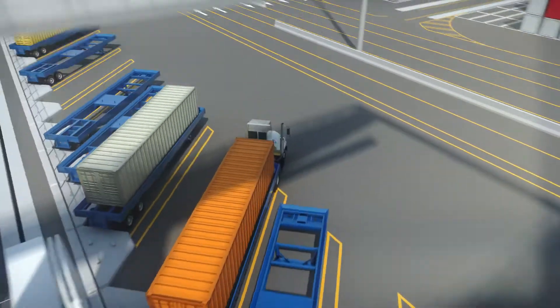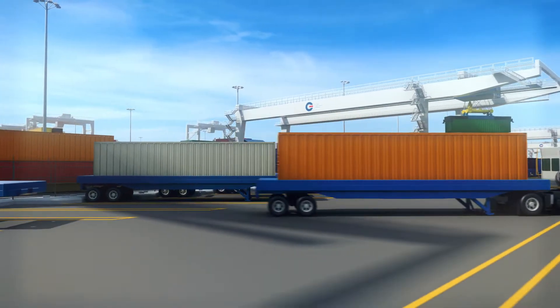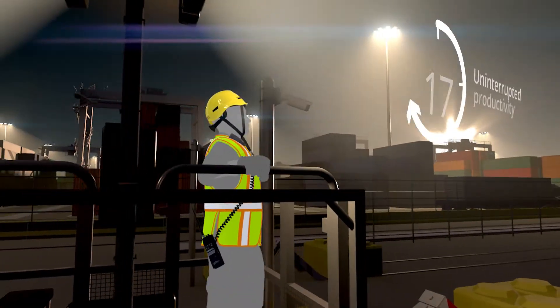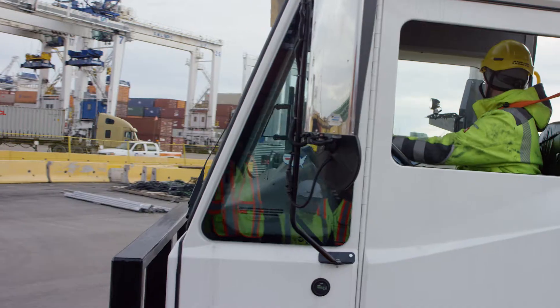The new arrangement separates our mobile equipment from trackside operations, allowing us to seamlessly operate the terminal and rail yard 24 hours a day, 7 days a week.